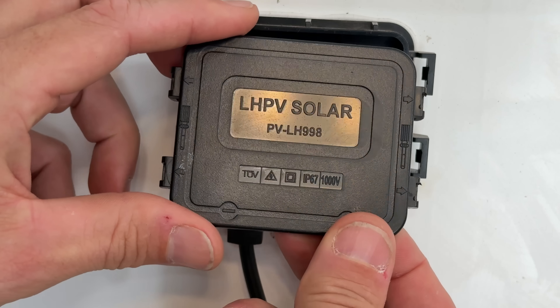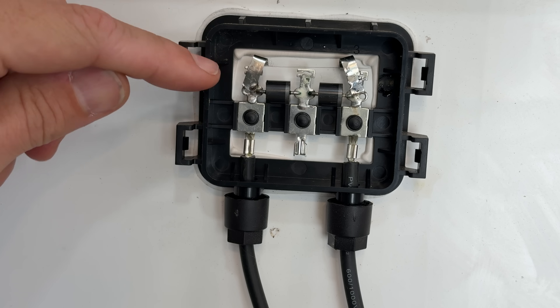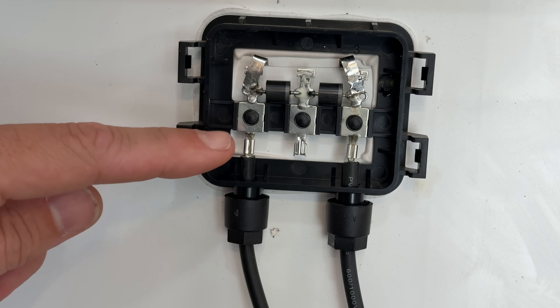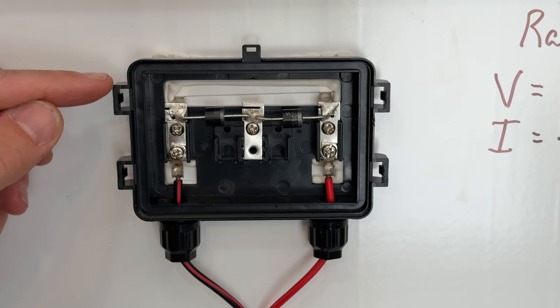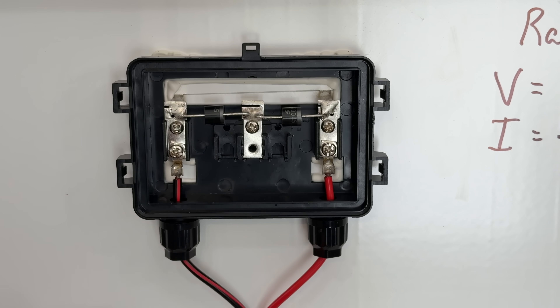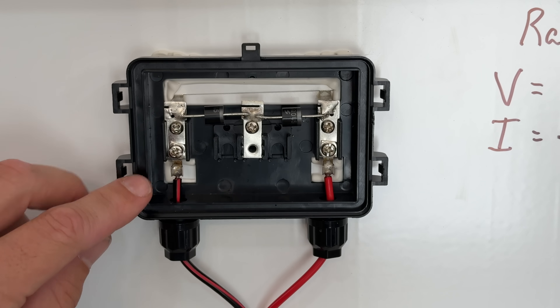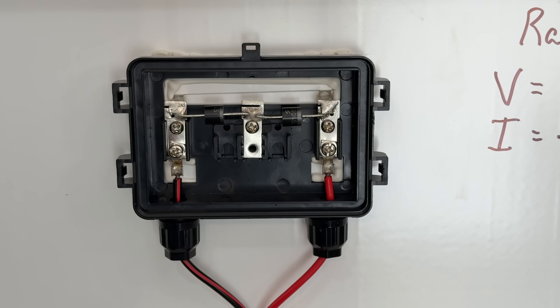Looking under the hood, both panels are IP67 rated. For the Rich Solar, looking at the bus bars coming in, we have solder joints, but on the bottom we only have crimp — I'd prefer to see solder there, but as long as the manufacturing process is good and the crimping is tight, you should be okay. For the Harbor Freight, it's a little bit cleaner install — soldered up top where the diodes are, and also soldered at the bottom, compared to the crimped connections on the Rich Solar. So I'll give the Thunderbolt from Harbor Freight a slight advantage with all soldered connections.